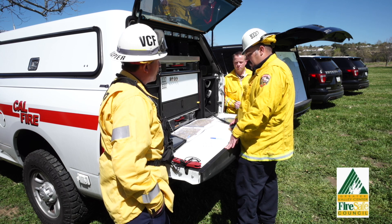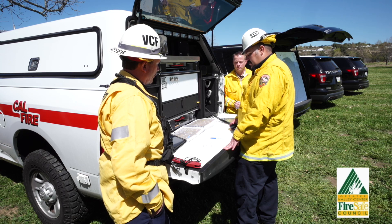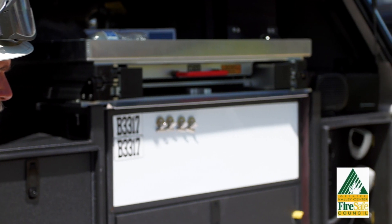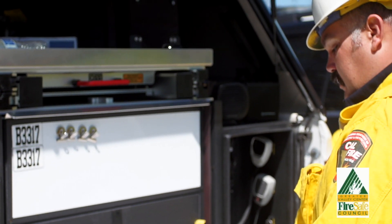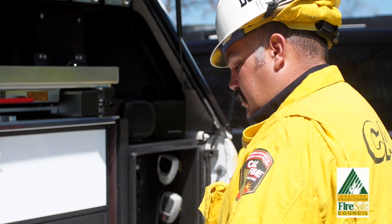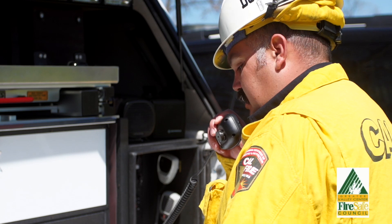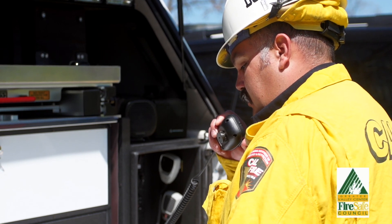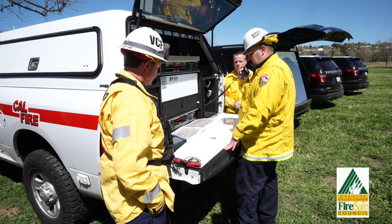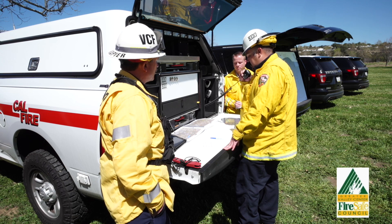Canyon IC from Monta Vista: I copy 300 acres at a moderate rate of spread with potential major incident and approximately 2,500 residents potentially affected. You have evacuation orders and I can copy. Monta Vista, Canyon IC continuing — evacuation order for map grid sections 6233, 6133, 6232, 6132. If you're clear to copy, I have a resource order.